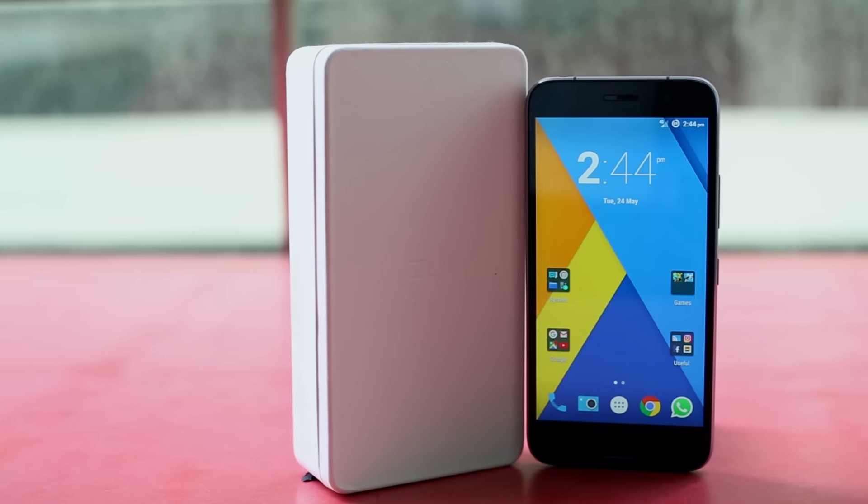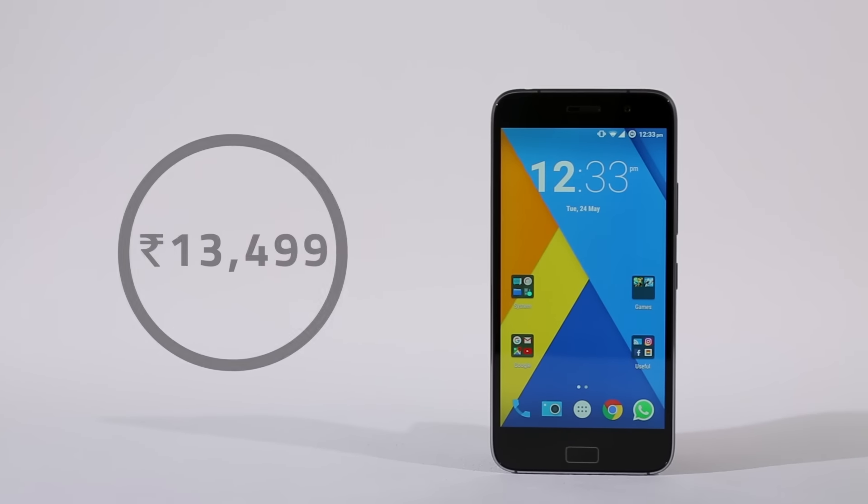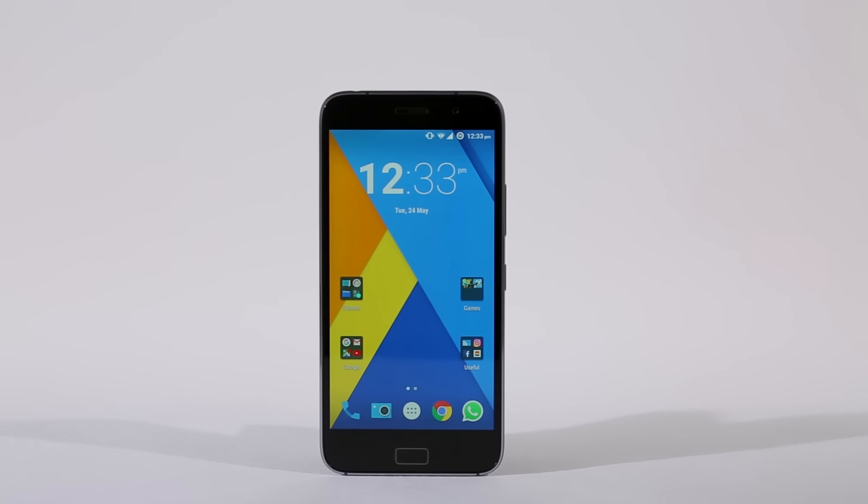Lenovo already has two winning brand names in its table: Motorola and Lenovo itself. But that hasn't stopped the company from launching the online-only Zouk sub-brand in India. This is our review of the Lenovo Zouk Z1, priced at Rs 13,499. The Lenovo Zouk Z1 has a lot going for it.